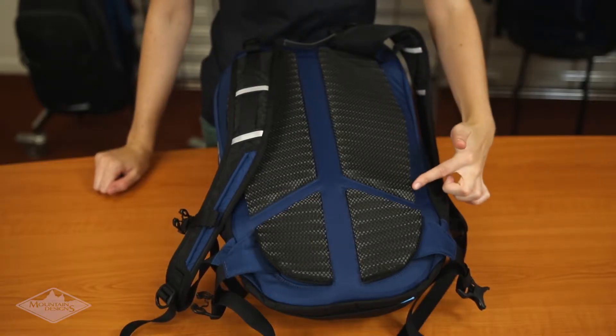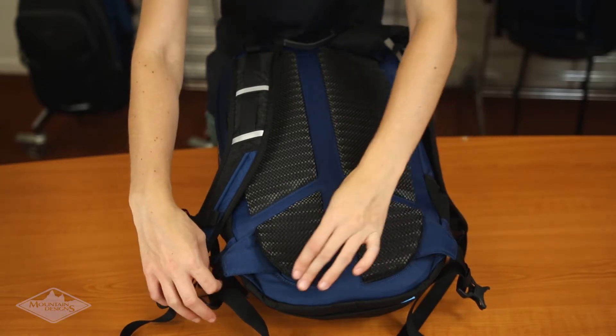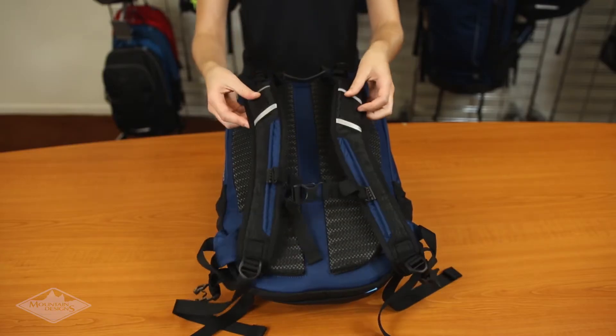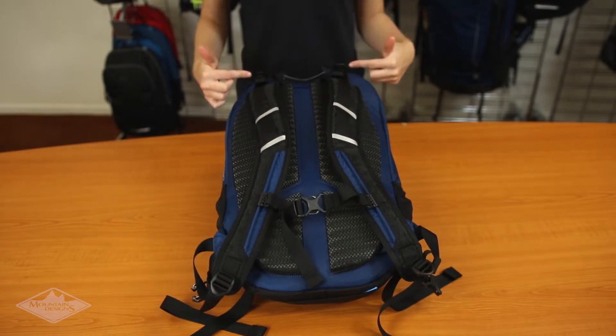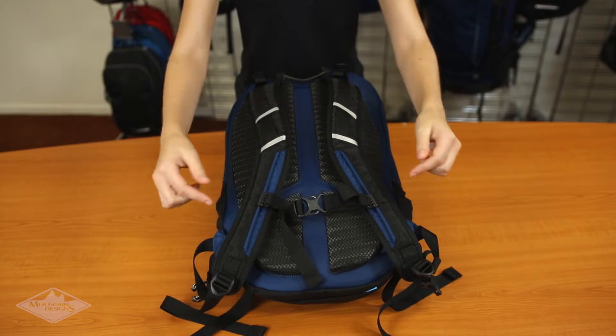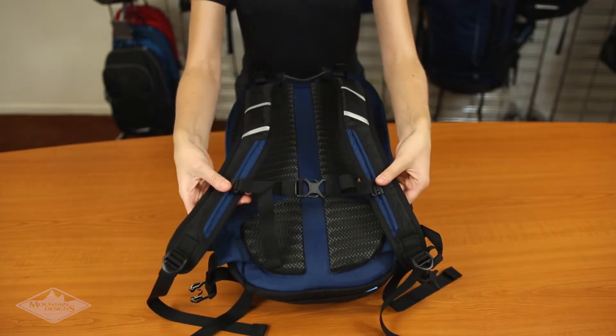It has a comfortable ribbed foam harness that keeps your back cool, as well as a tuck away waist belt for additional support. The shoulder straps are made from padded air mesh and can be adjusted from the top and the bottom. There's also an easily adjustable sternum strap to keep your pack comfortably in place.